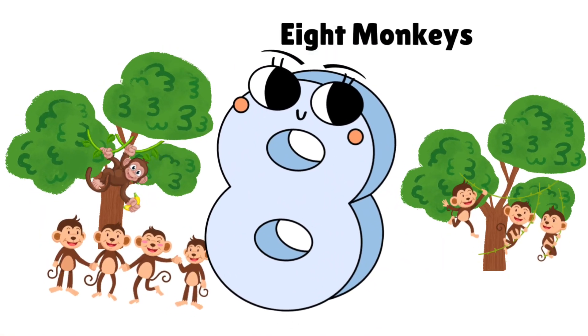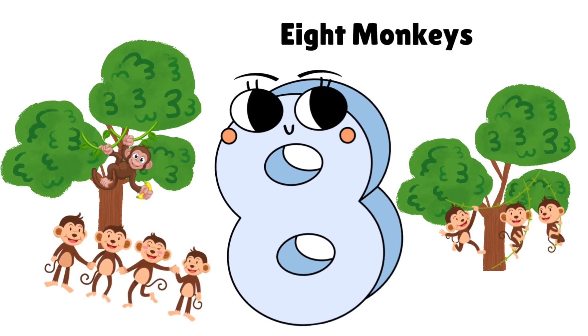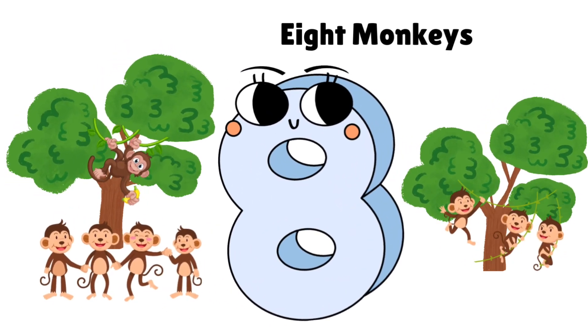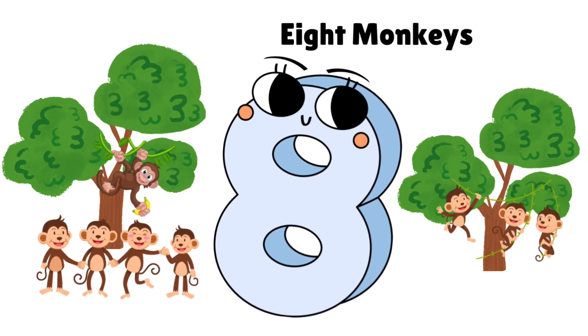Eight little monkeys jumping from the tree. Let's count: 1, 2, 3, 4, 5, 6, 7, 8.